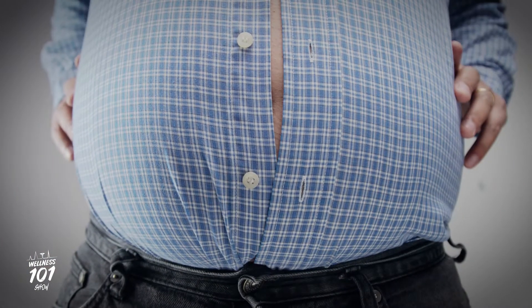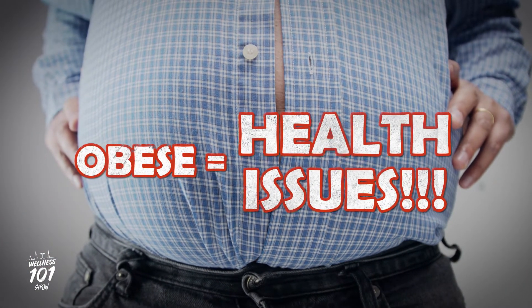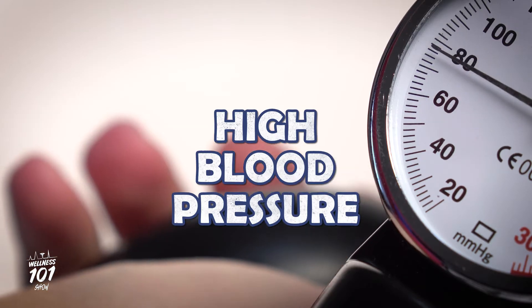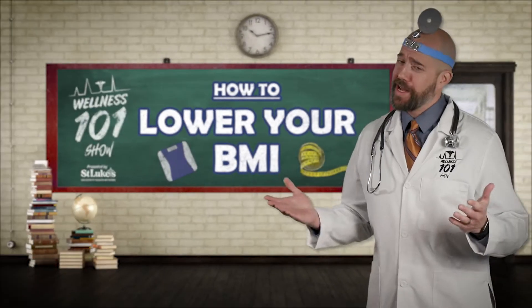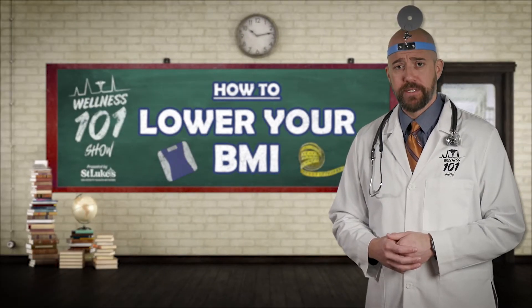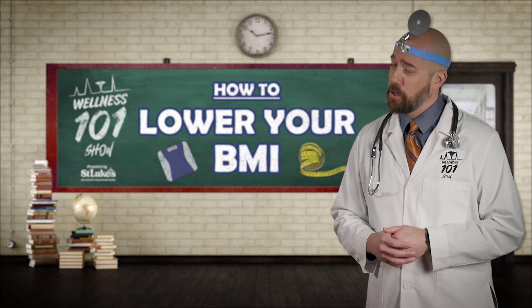If you are obese, you have a much greater risk of developing health issues like heart disease, diabetes, high blood pressure, and high cholesterol. But no need to panic, my friends — a few relatively small lifestyle changes can have a dramatic impact on your BMI.